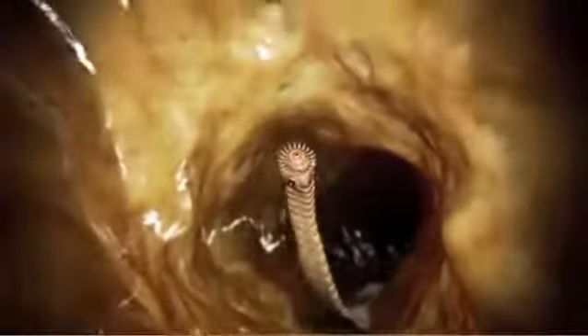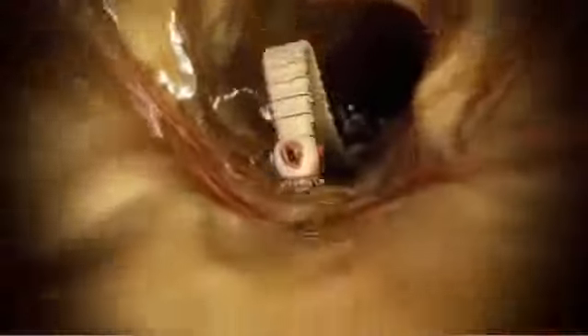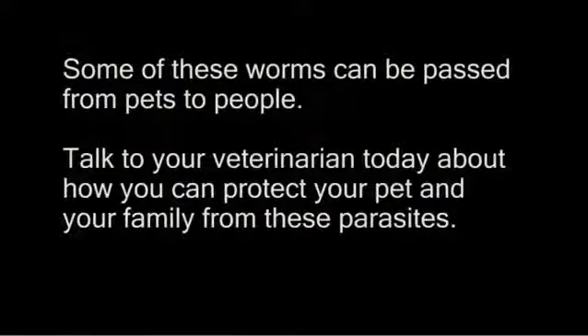Tapeworms attach to the intestine, but rarely cause significant problems unless there are a lot of them. The egg packets can be very unpleasant to deal with when shed via the anus. Some of these worms can be passed from pets to people.